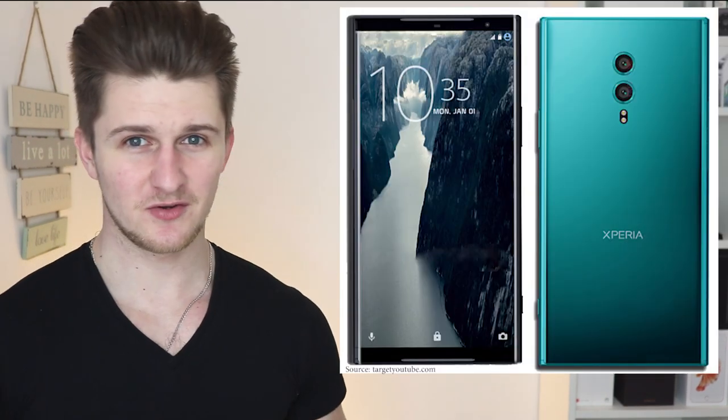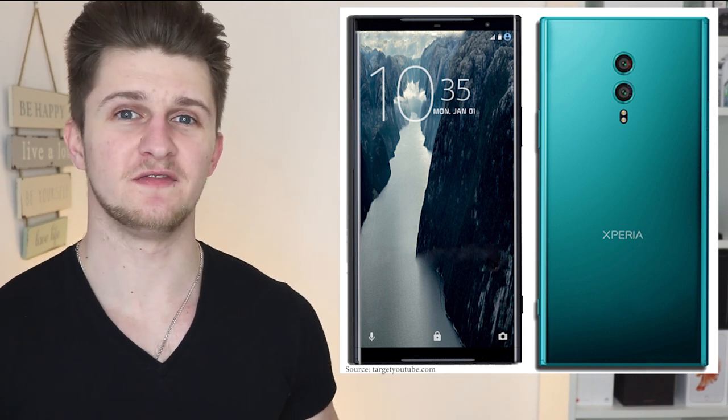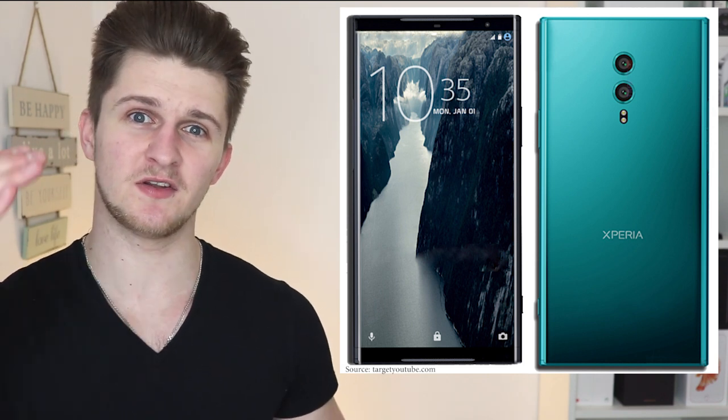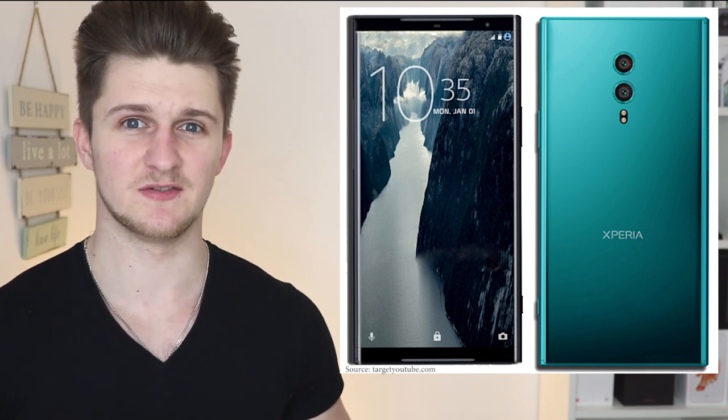Now here is another render showing you what the XZ2 Pro may look like. As you can see, this is in line with the 18 by 9 screen ratio. You can see that it still has the front-facing stereo speakers on the top and the bottom. I know a lot of people are really wanting Sony to keep the stereo speakers. And you can see a dual lens camera setup on the back. In terms of specs, rumors are that the phone will feature the latest Snapdragon processor — Snapdragon 845.